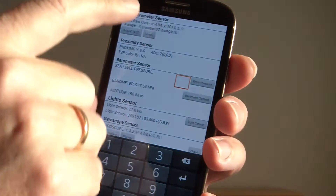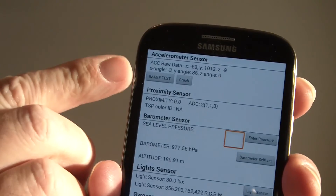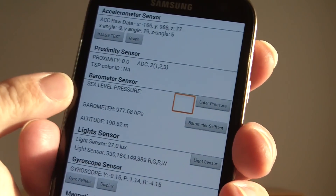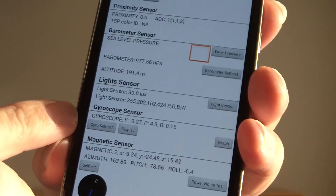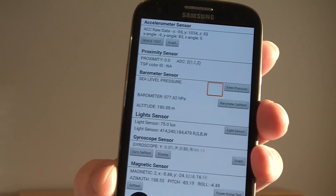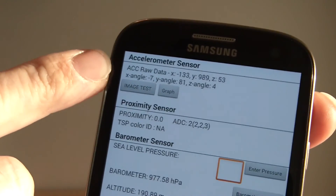If you tap on it, you can see different information about the sensors. There are the different sensors inside: you have the acceleration sensor — the one I'm talking about — you also have a proximity sensor, a barometric sensor which is a pressure sensor, a light sensor, a gyroscope sensor which measures the turning of the smartphone, and a magnetic sensor. These are the types of sensors you have in a Samsung S3; in newer ones there are even more sensors.